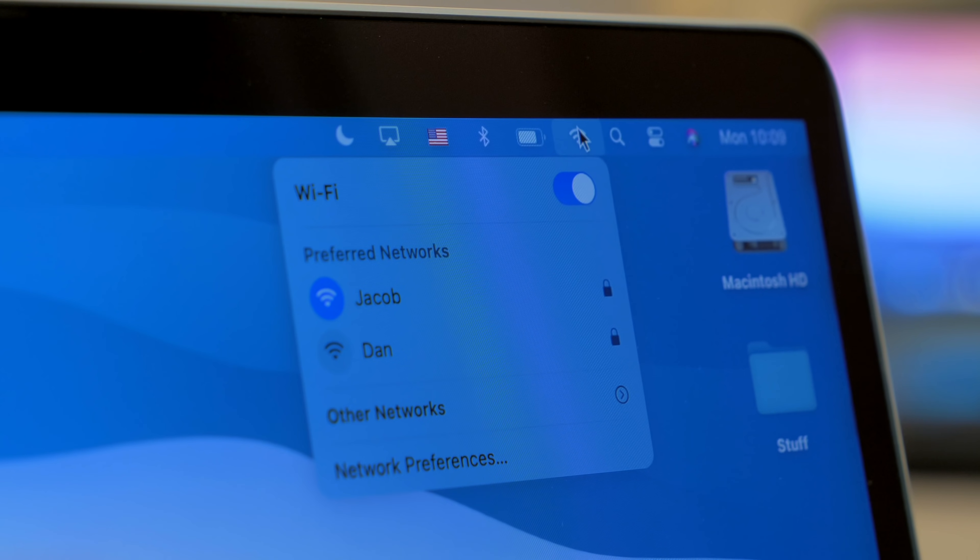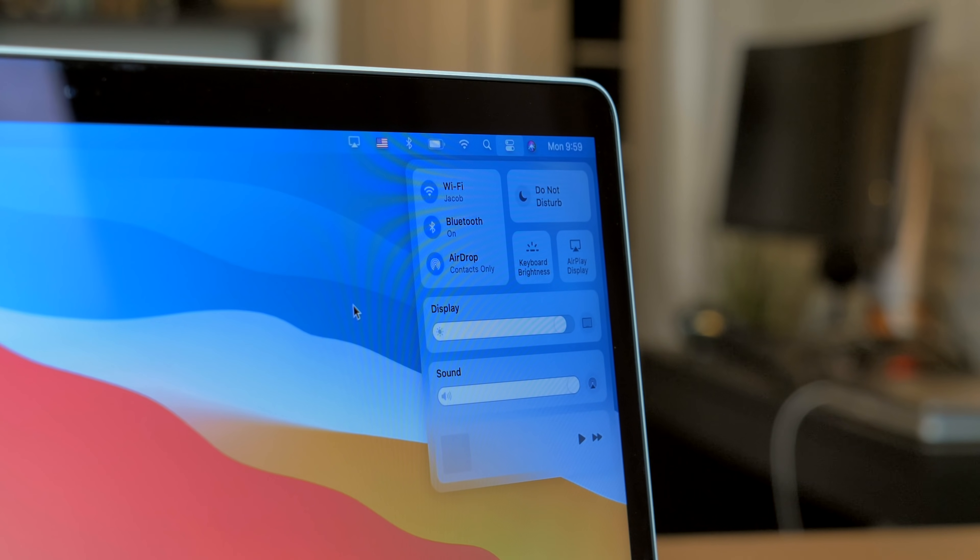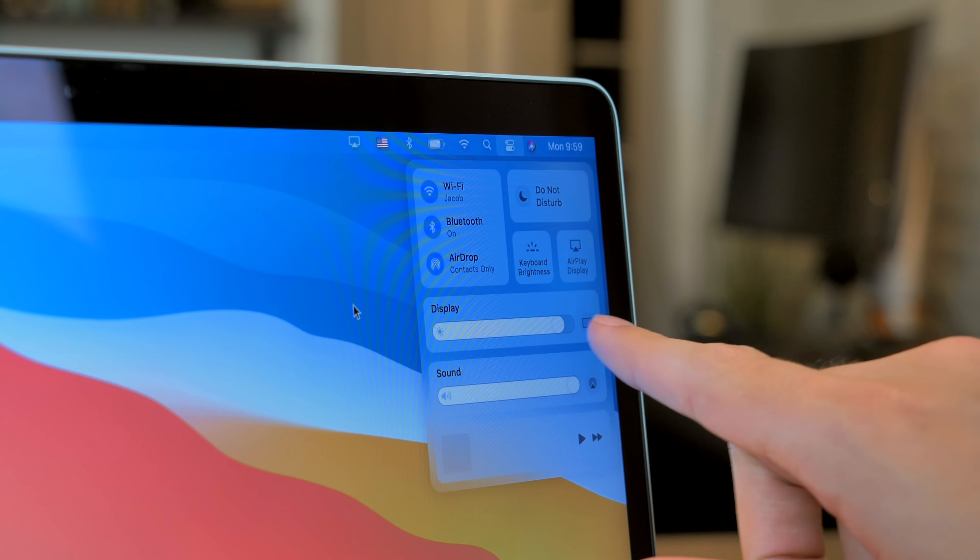The buttons here also look a lot more iOS-like. In fact, pretty much every single new change makes the buttons bigger, rounder, and more touch-friendly. Could it be? Could macOS be gearing up for future Macs with touchscreens? We never thought that that would happen. Or maybe we're just seeing a more unified design language between iOS, iPadOS, watchOS, and macOS.